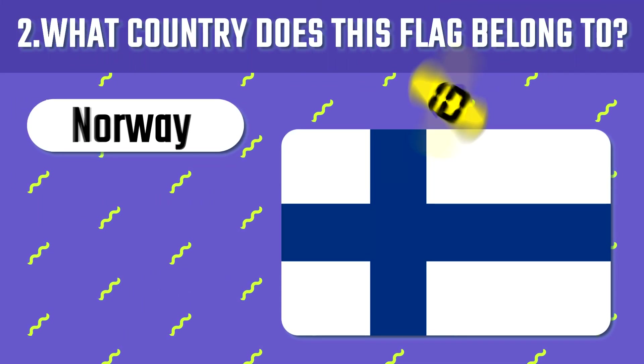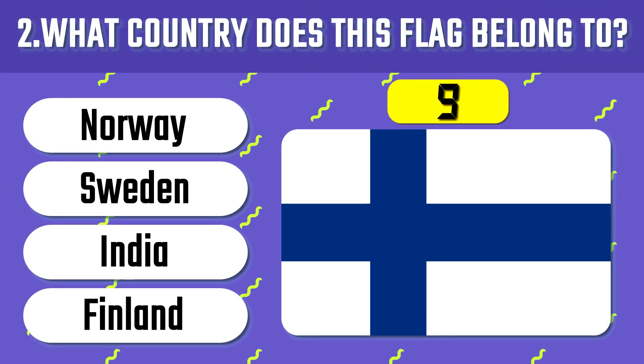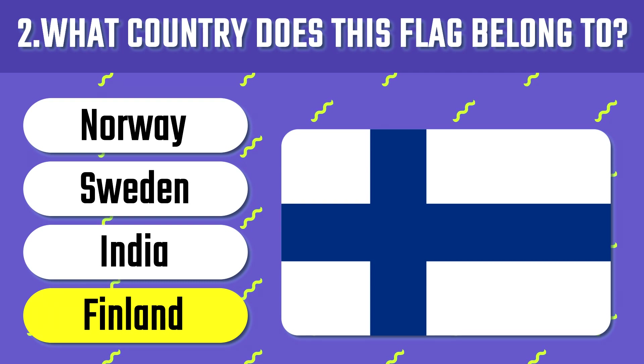What country does this one belong to? Finland is a Northern European nation, bordering Sweden, Norway and Russia.